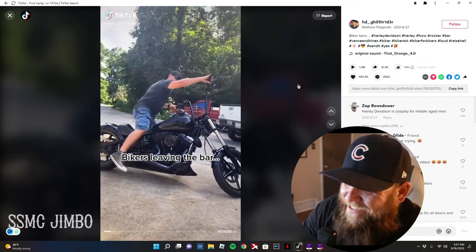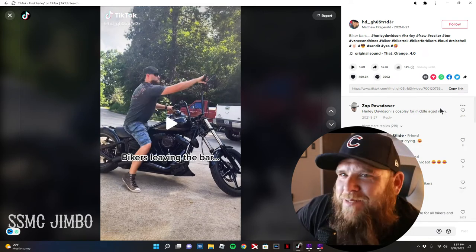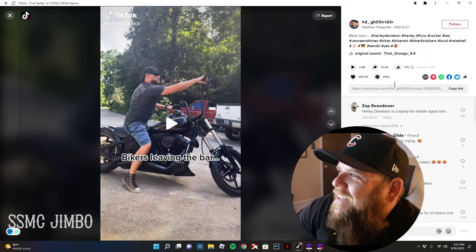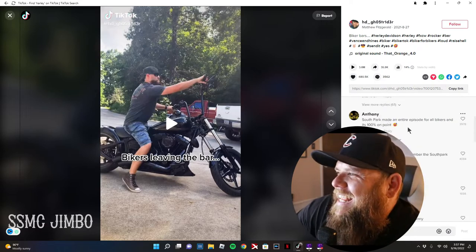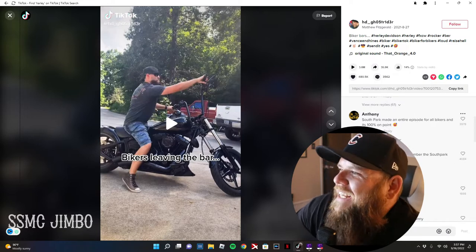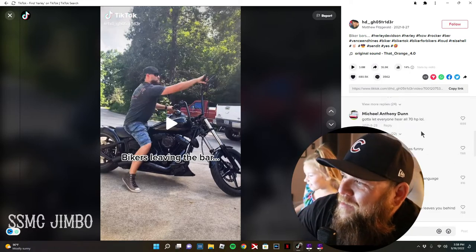Bikers leaving the bar — that's so true. This comment says 'Harley Davidson is cosplay for middle-aged men.' What a jerk. These are Harley guys leaving the bar, not bikers. That might be true. This comment says 'gotta let everyone hear all 70 horsepower.'